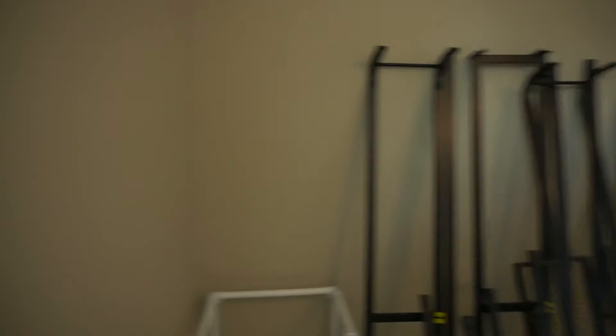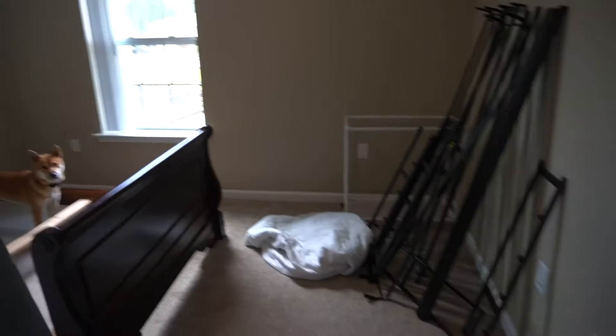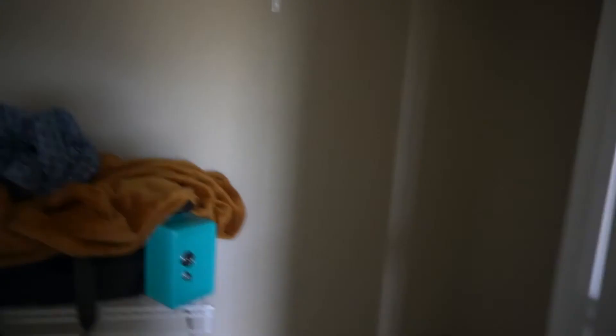This guest bedroom is around the same size, maybe a little bigger. We were going to use it as a guest room slash office, but I was only able to set up this little desk with my Cricut. We still were able to use it as a guest room — I had a friend stay here recently, so that's why the air mattress is out. Here is the closet — like the other room, it has two doors that open up, and there's a lot of room.